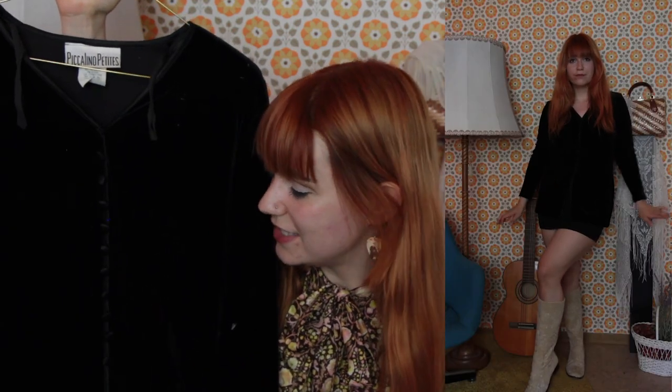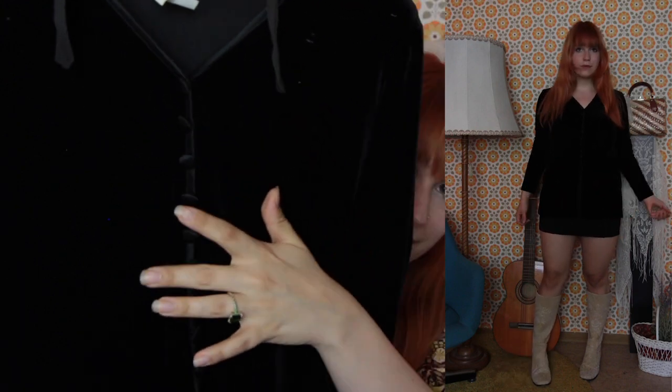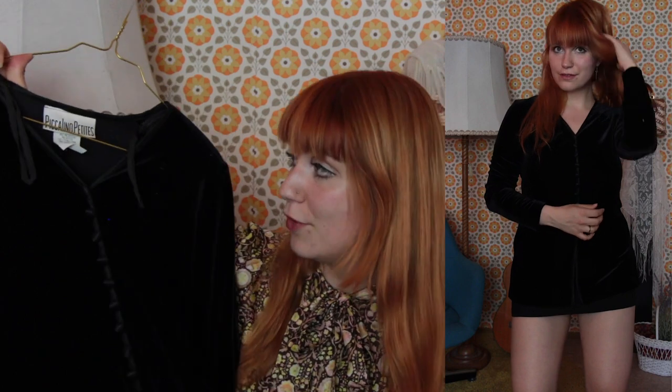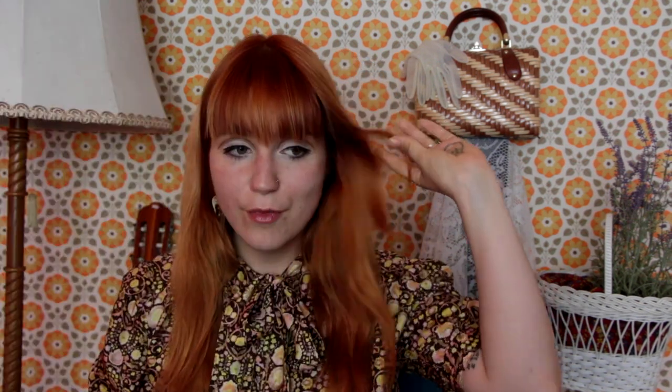This next piece — you can't really tell on camera but it's a black velvet top. At first I thought it was a jacket because of the buttons going down the front, but you cannot actually open them. I feel like this is a perfect Biba-inspired piece — also something Pattie Boyd would have worn, more towards the late 60s or early 70s. I love that it's a little open at the bottom, and when you wear a skirt with it, it just looks like a coordinated set.